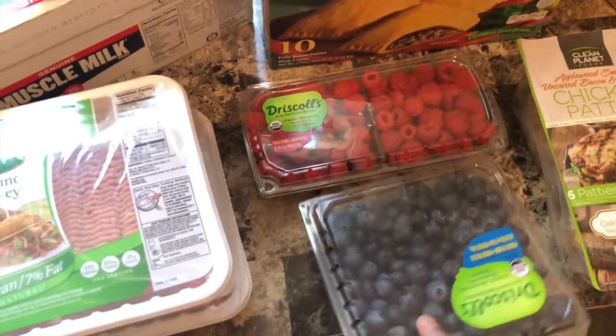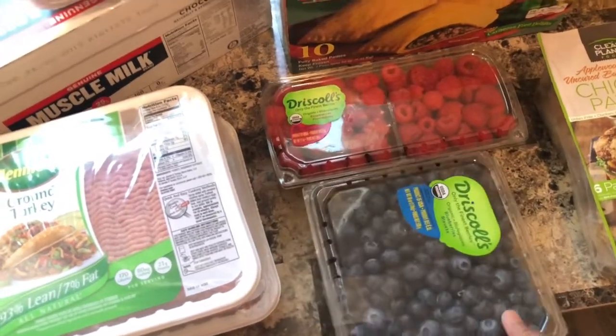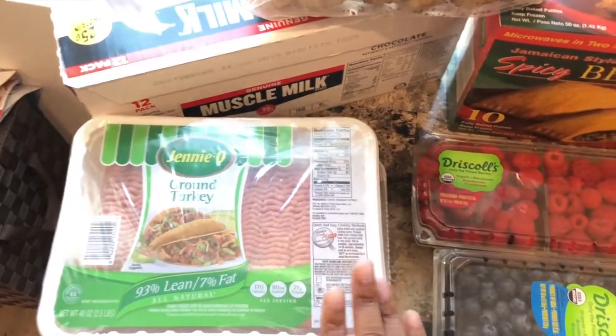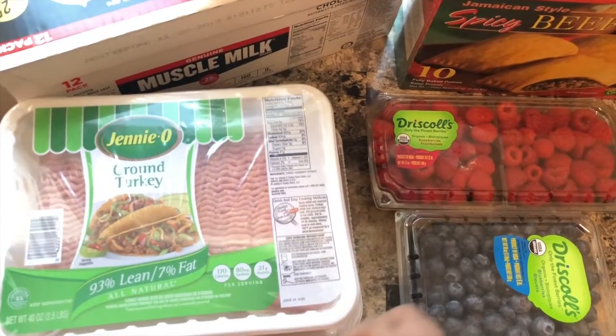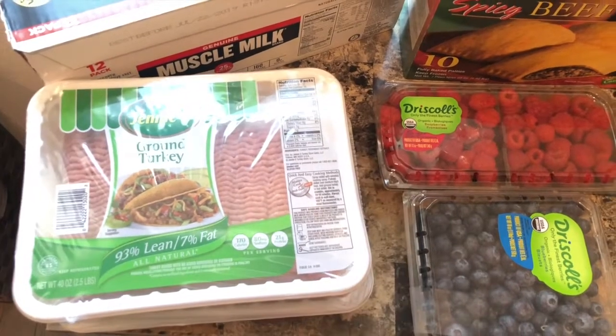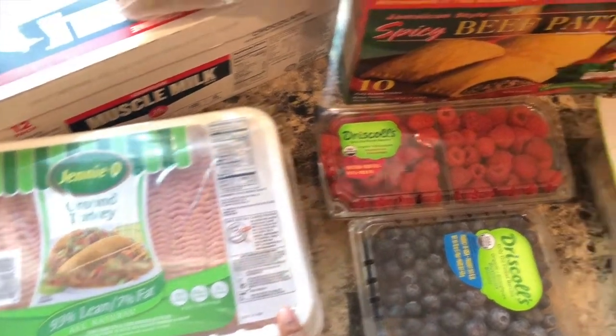So we got some organic blueberries and some raspberries. We got our Jenny O ground turkey. This is like a staple. Even if I have a meal plan and it doesn't include this, I will usually get this. This is a really good deal.